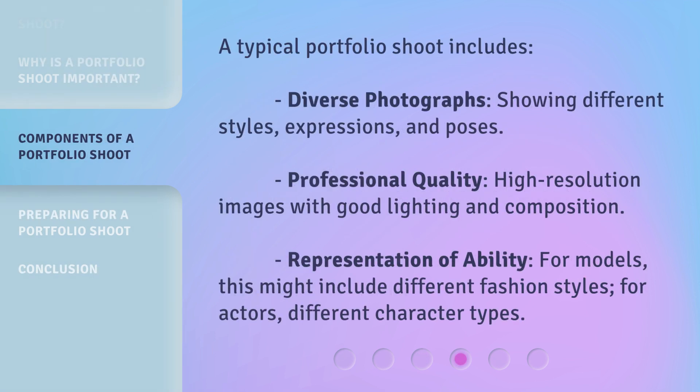A typical portfolio shoot includes diverse photographs showing different styles, expressions, and poses; professional quality, high-resolution images with good lighting and composition; and representation of ability — for models this might include different fashion styles, for actors, different character types.